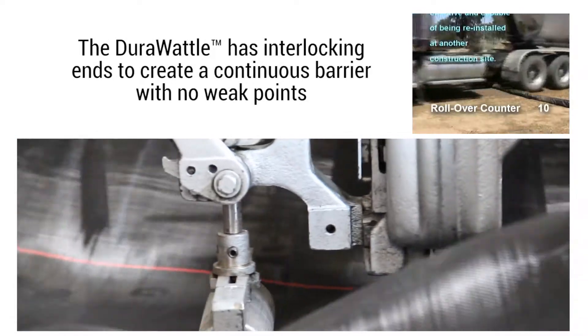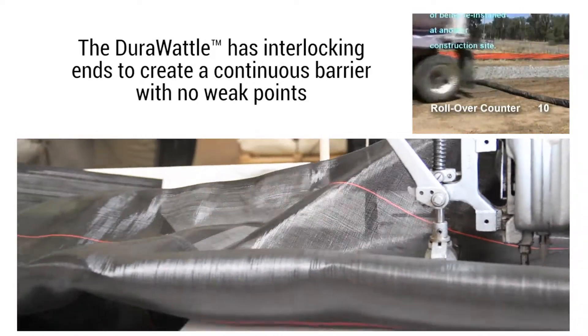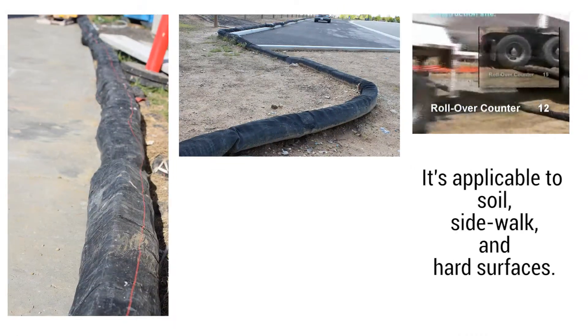The DuraWaddle has interlocking ends to create a continuous barrier with no weak points, and is applicable to soil, sidewalk, and hard surfaces.